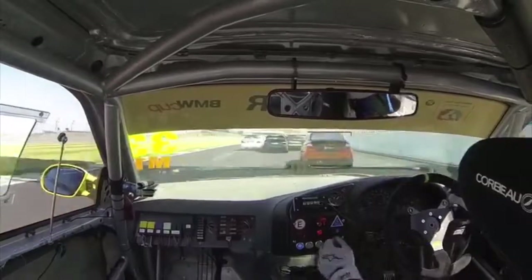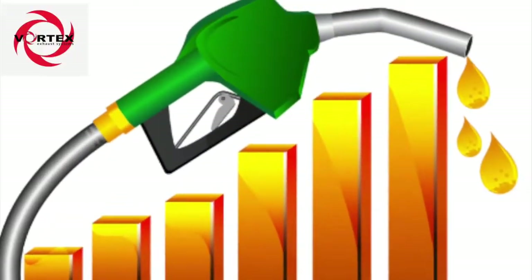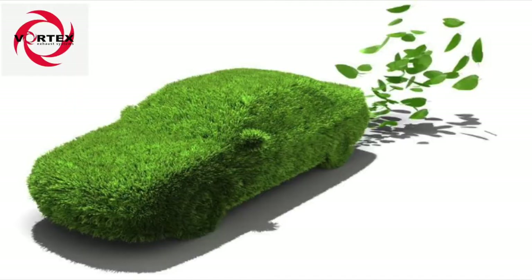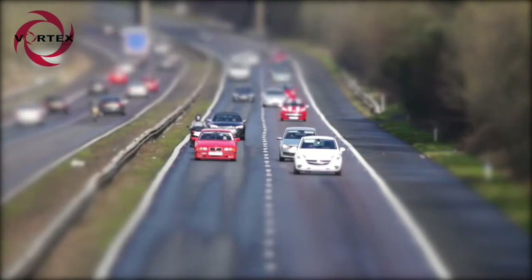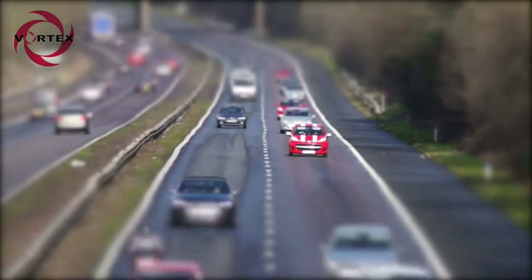Resulting in more power, more torque, more MPG, reduced emissions, reduced engine stress, reduced turbo lag. Additional benefits include longer catalyst life.